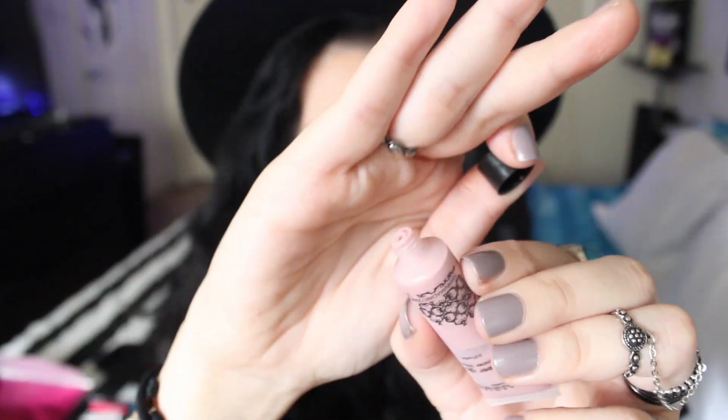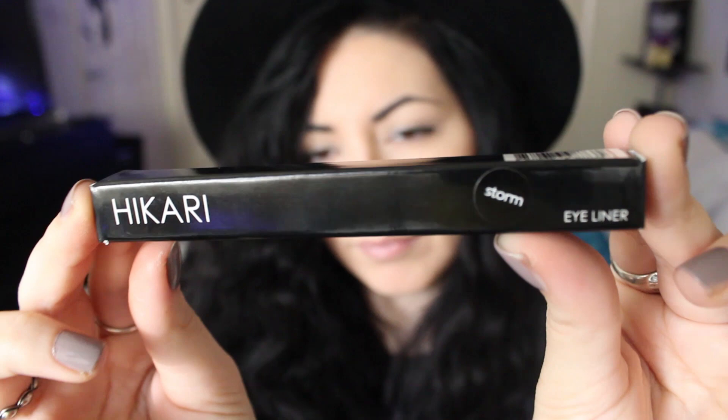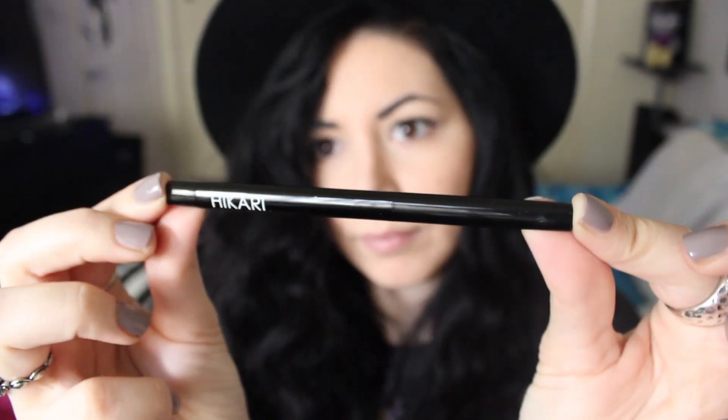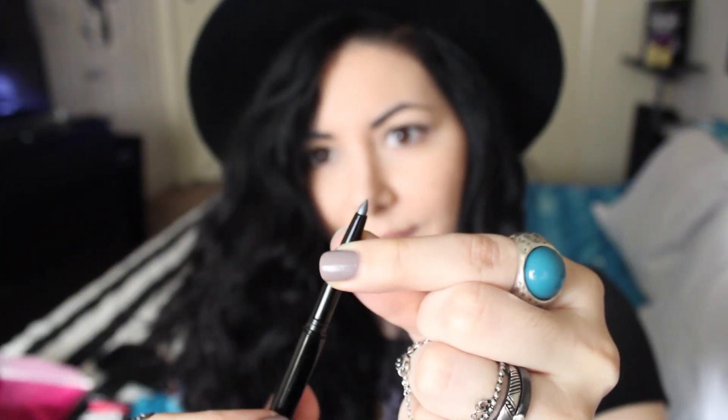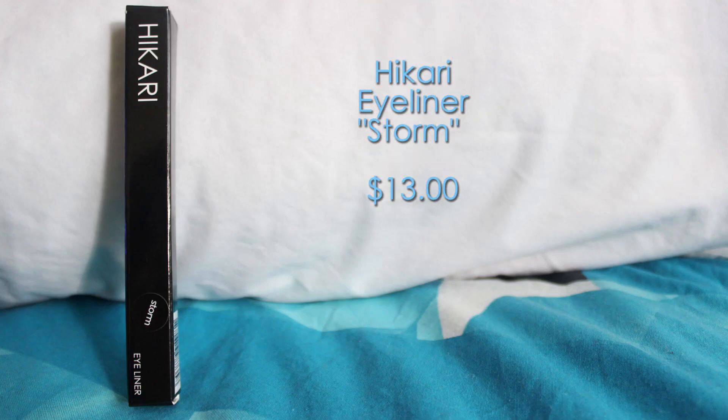The fourth product is the Manna Sheer Glow. This is a highlighter cream and it should cost around $6. And the fifth product is the Hikari Eyeliner in the color Storm, which is an eyeliner pencil. The packaging is really elegant and the color is a pearlescent dark grey. This eyeliner costs $13.